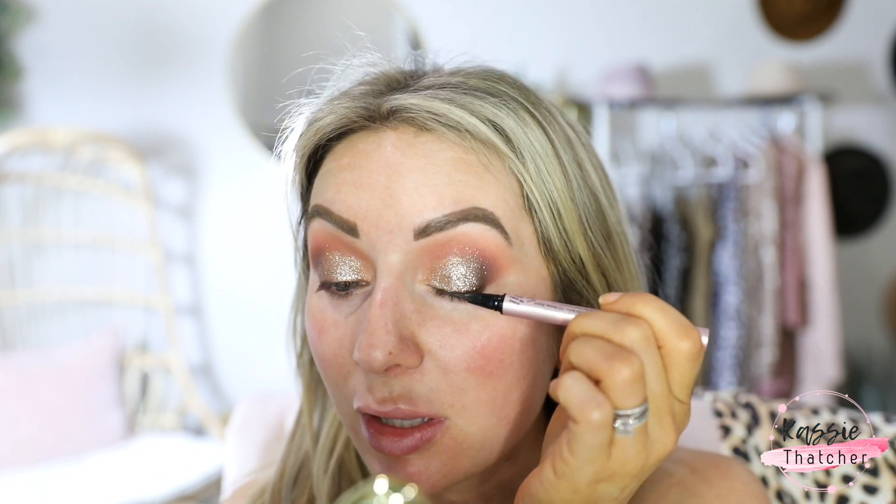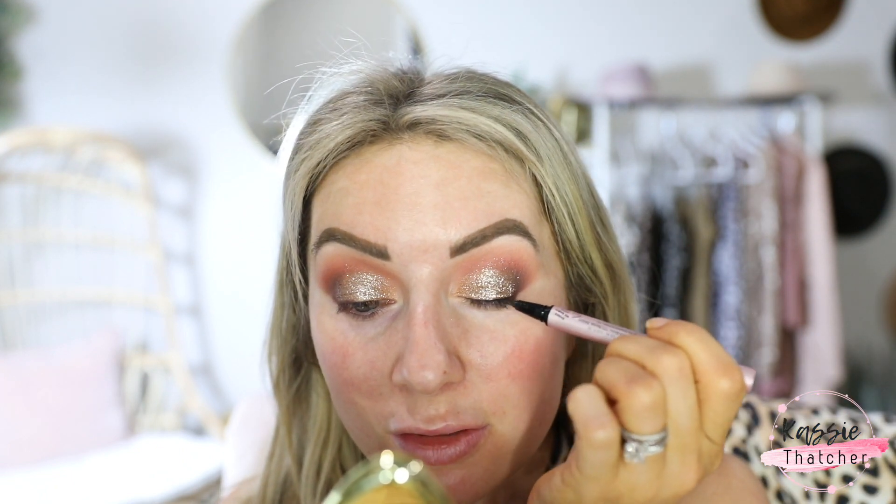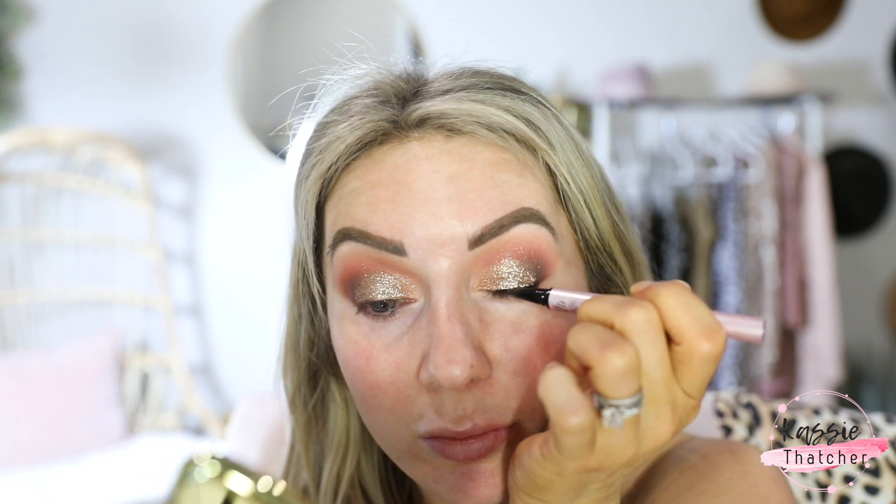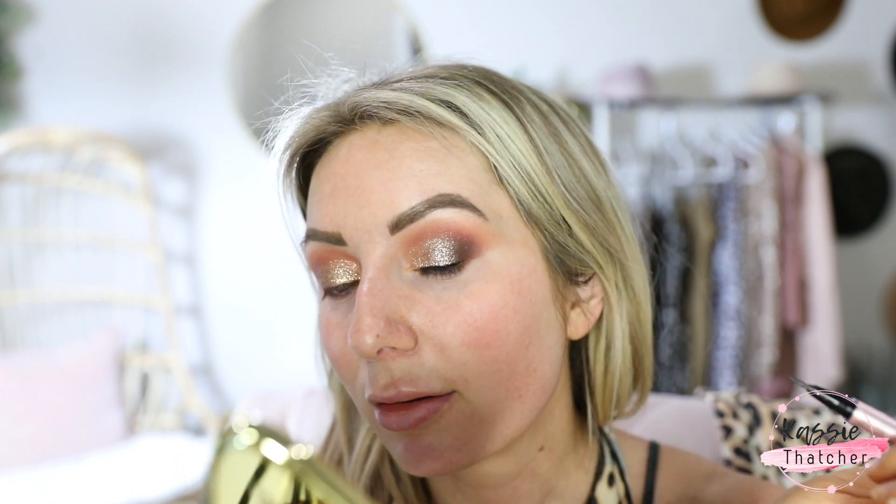That shine is just crazy — so so pretty. For liner I've been loving the Better Than Sex liner. It's kind of fun using liquid liner again because I didn't use it for so long due to my lash extensions. I'm debating whether to do a wing today — my Botox is wearing off and when it wears off I get a heavy eye, which makes liner a challenge. I'm going to skip the wing and move on to mascara, then finish up with the rest of my face.